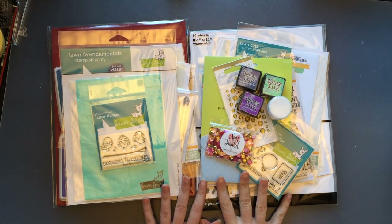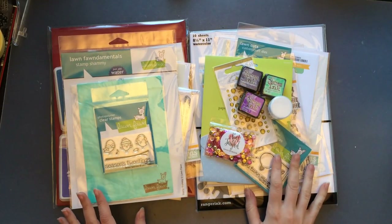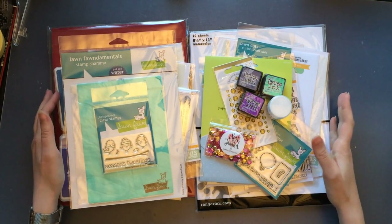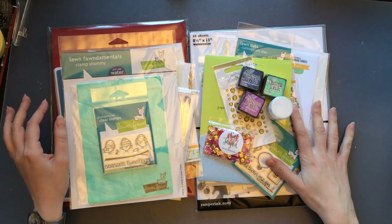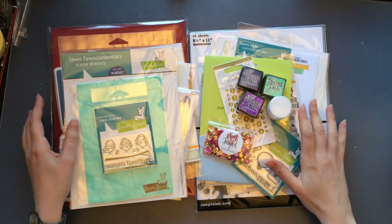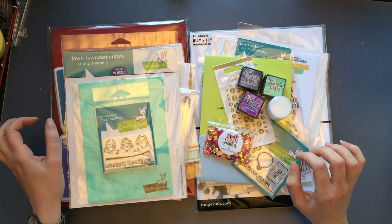Hi everyone, Mirella here. Today I wanted to share a few goodies I got recently — a small haul. It's mostly from Simon Says Stamp; most of the stuff has been purchased by me, but some of it was actually sent to me as well. There's also a small haul from Seven Hills Crafts.